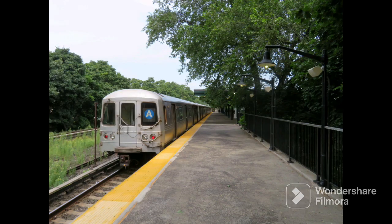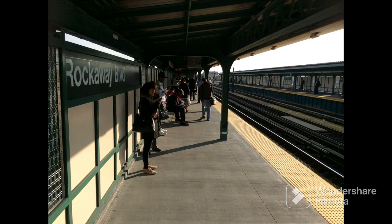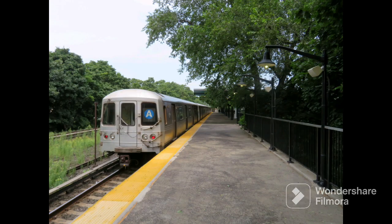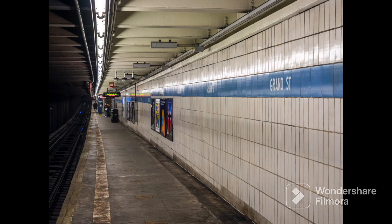On September 14, 1959, a new station on the IND Rockaway Line opened called Aqueduct Racetrack, located between Rockaway Boulevard and Aqueduct-North Conduit Avenue. That station was only served by northbound trains.